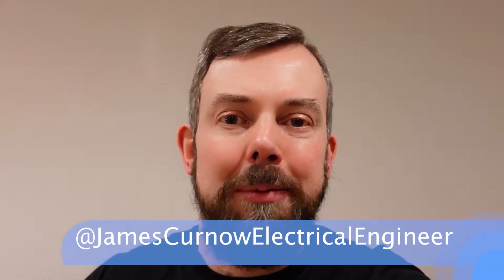Hi everyone and welcome back to my channel where I talk about electrical work and electrical calculations. So if you work in the electrical industry here in the UK, I hope there's something here on my channel for you. In this video I thought I would share my tip for how I remember IP codes and what they mean.